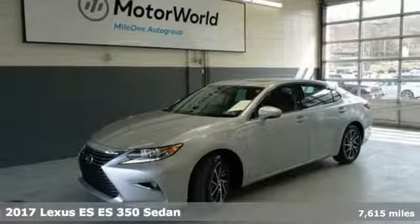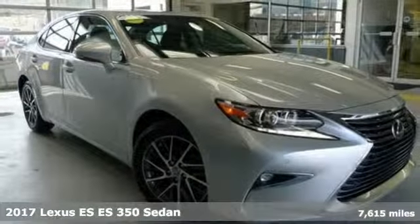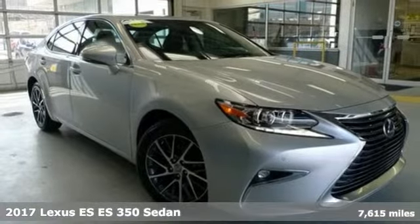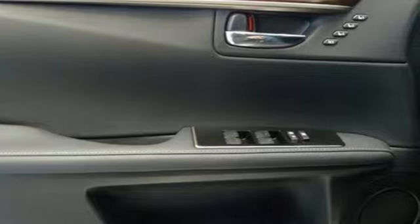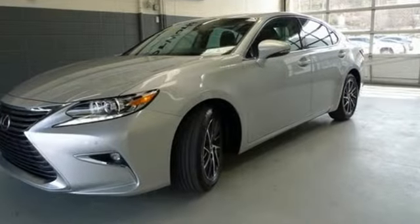It's a 2017 Lexus ES. Enjoy the exceptional world-class luxury of this stunning sedan, filled with refined craftsmanship found in every detail. It's equipped for all your driving needs and wants.